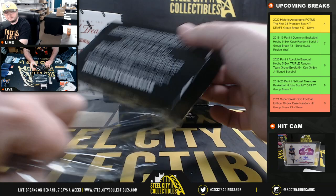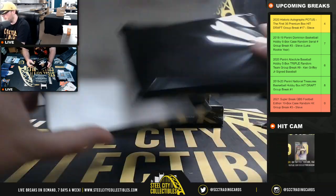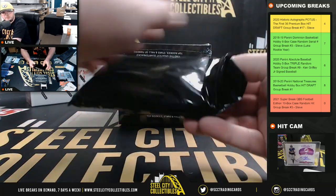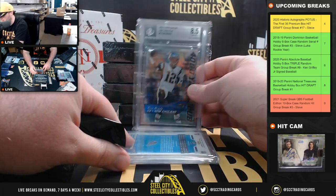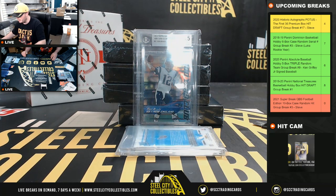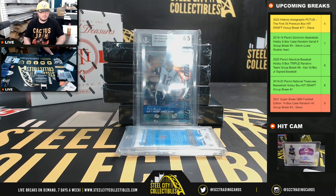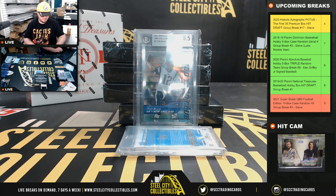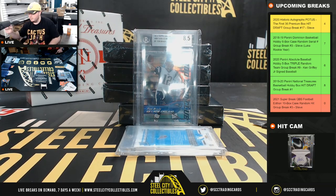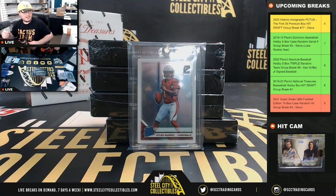I guess a couple of GMs around the league said they expect the Dolphins to draft a quarterback at three. Here we have a Tom Brady 2014 Topps Chrome 400 Yard Club, back at 8.5. And I have an Optic Rated Rookie Kyler Murray.